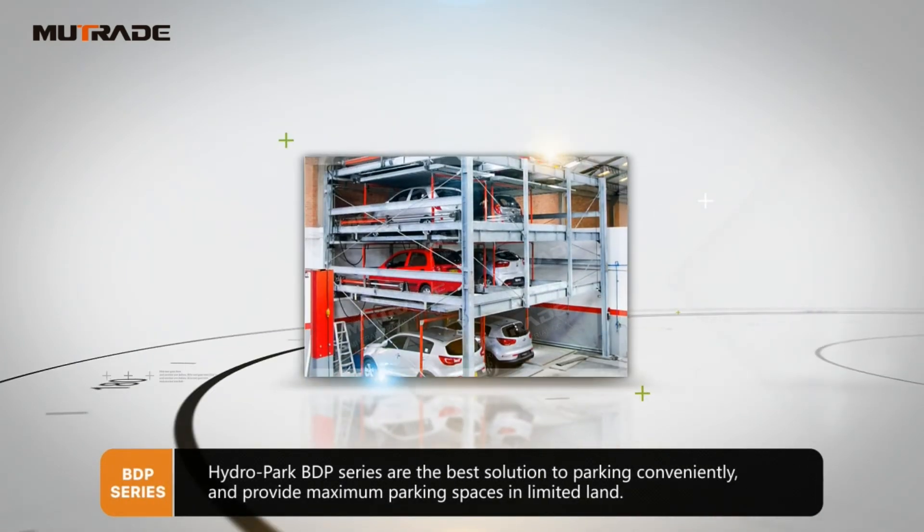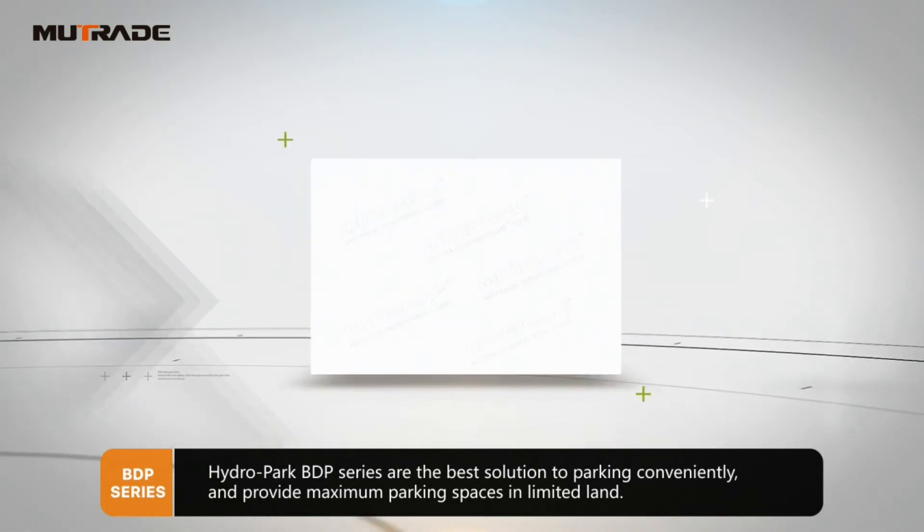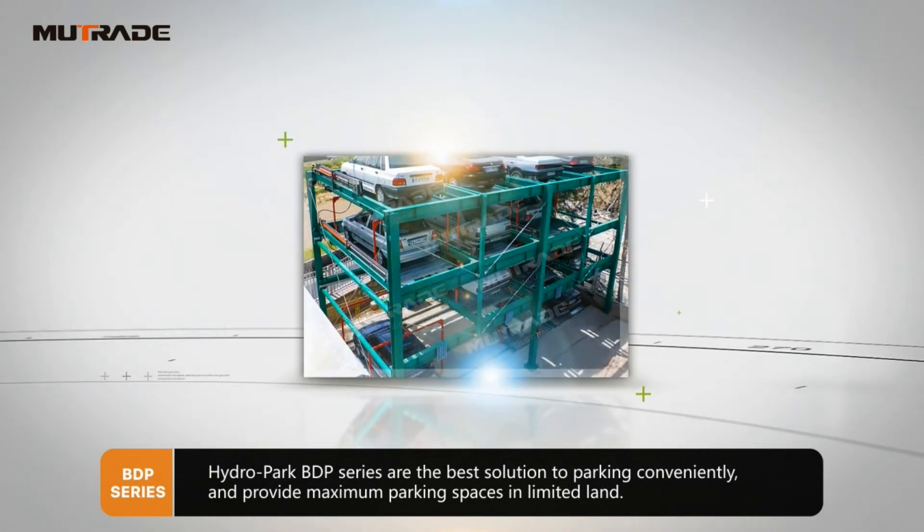Hydro Park BDP Series are the best solution to parking conveniently and provide maximum parking spaces in limited land.